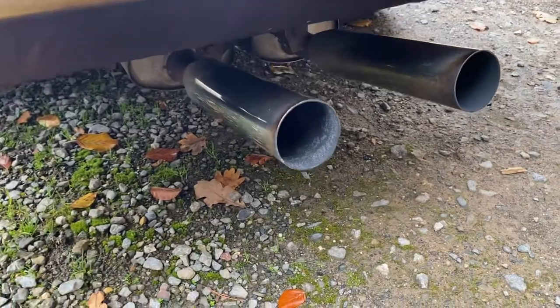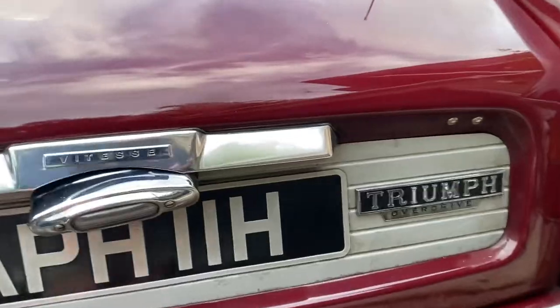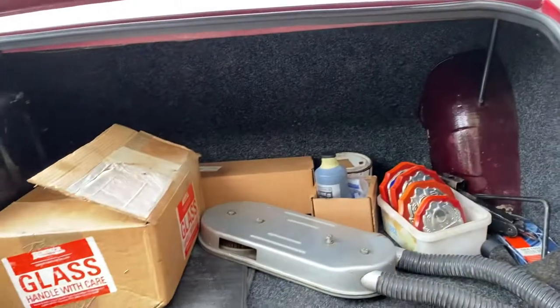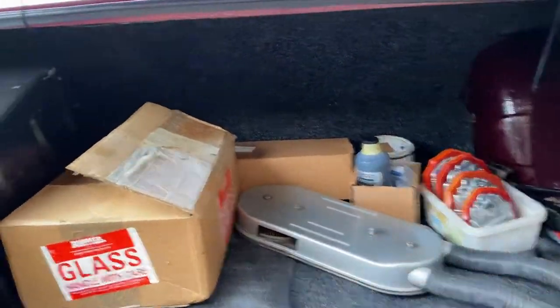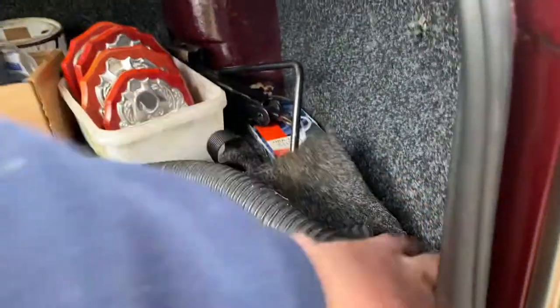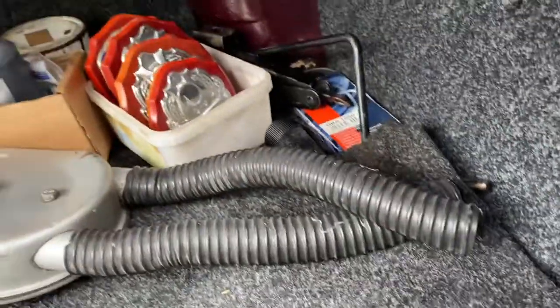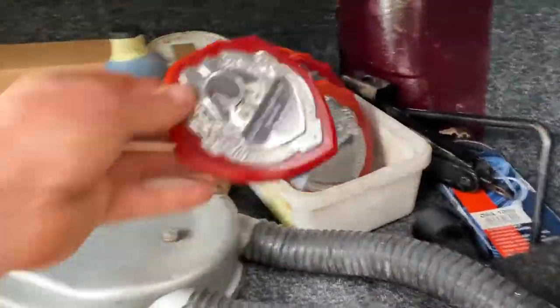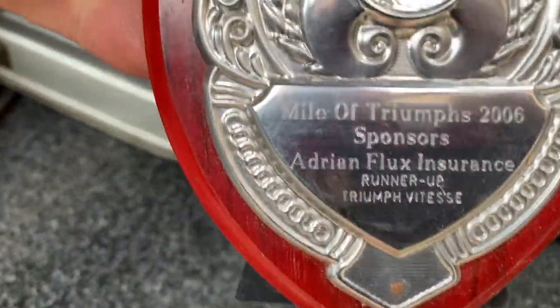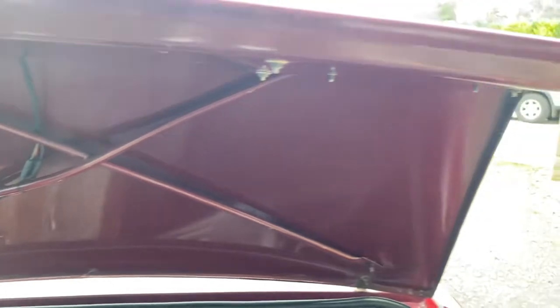There's a sports exhaust on this one. Back in the day it was runner-up in a few shows. It's all done to a good finish really.